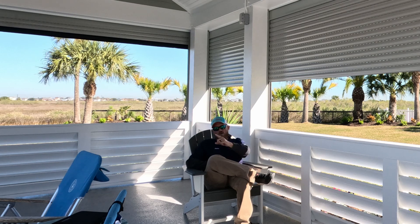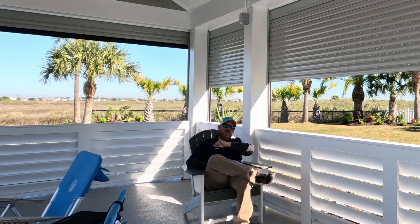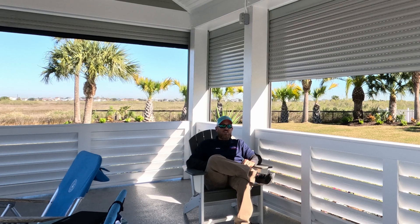Control the light. Control the wind. Control the bugs. John Shutters in Aramco — we got you covered.